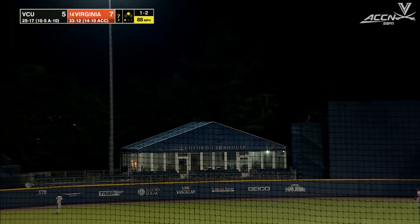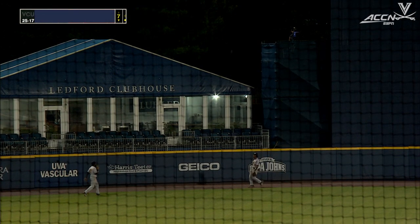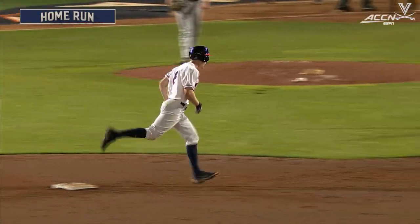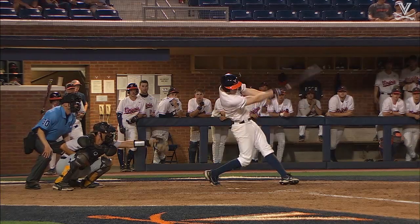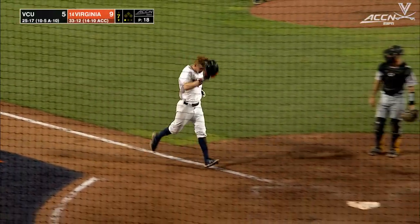Salki swings, shoots it out towards left center field — that ball's well tagged. O'Brien's going to watch this one clear the clubhouse. Casey Salki with a long home run to left center field. And Virginia's bats have come to life in the seventh — second home run of the inning to open it up a little bit and make it a nine-to-five Wahoo lead.